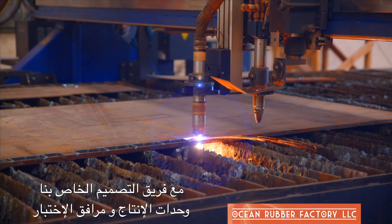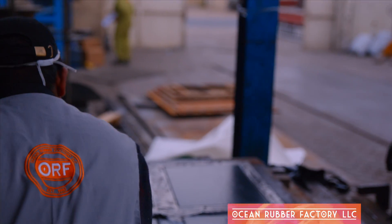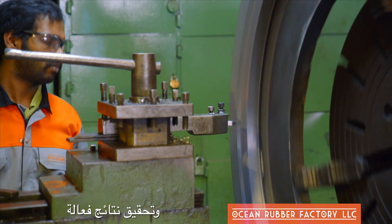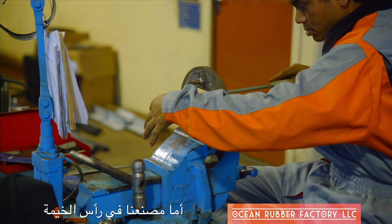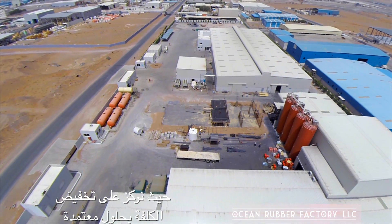With our own design team, production unit, and testing facilities, we've been helping connect your world. ORF has two manufacturing facilities. Our factory in Sharjah is built for speed — it caters to your customized solutions and efficient delivery. While our Ras Al Khaimah factory caters towards mass production, slowing down the pace to bring you cost-effective and reliable solutions.